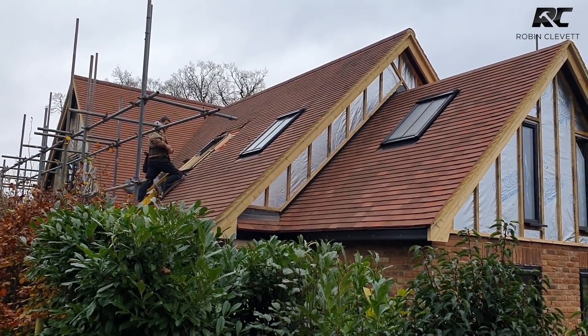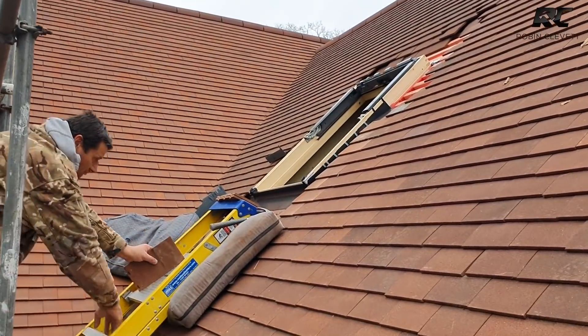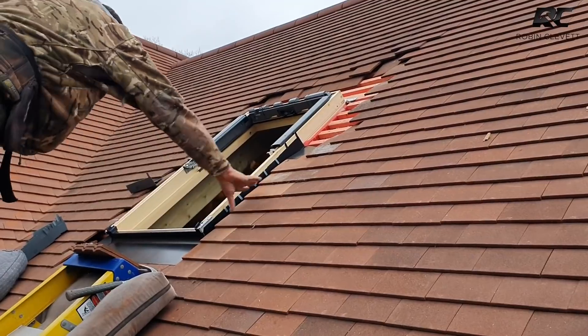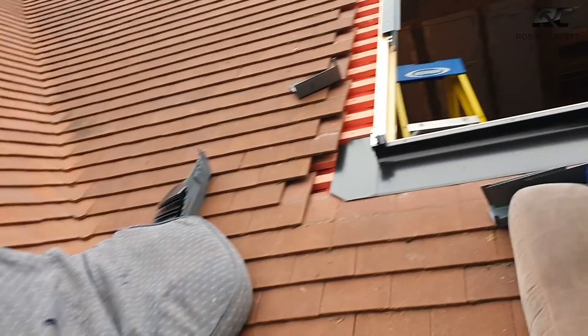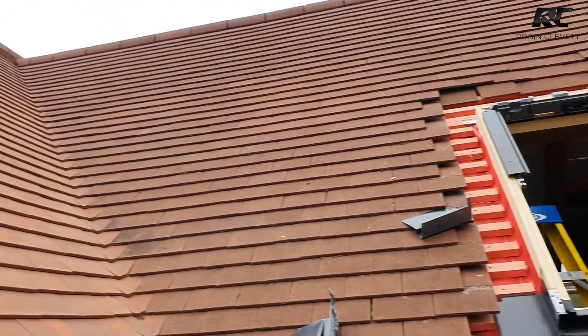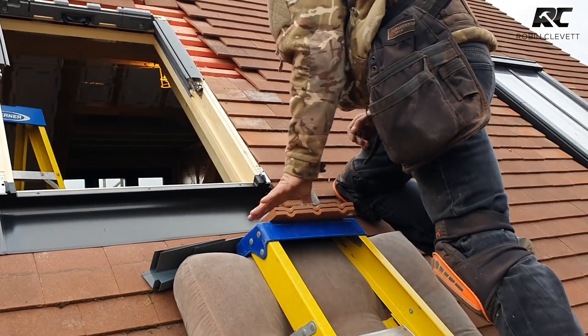We'll go up and have a chat with him right now. It's a really nice part of the build when you get everything closed in and the tiling on. So Andy's just going up the sides of the roof lights, trimming in his tile and halves and everything else, putting the soakers up — nearly there. That's one nice valley there — last two windows.